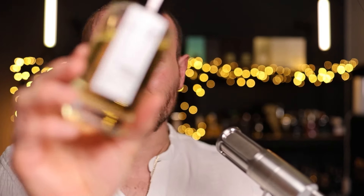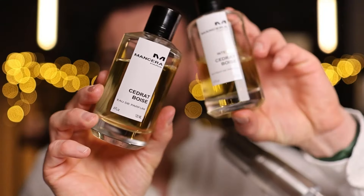This or that with the original Cedric Boise and the newer Intense Flanker. If you're unsure which one of these you should buy or which one's right for you, hopefully this video will help break down these two fragrances.